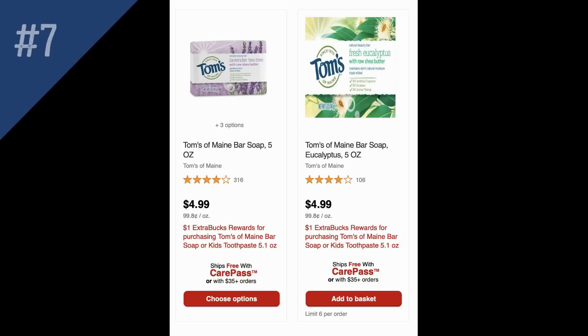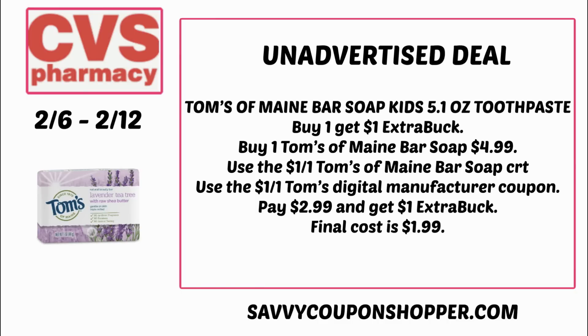There's an unadvertised deal on Tom's of Maine bar soap and kids toothpaste 5.1 ounce. The toothpaste may only be available in select stores. You could grab one bar soap for $4.99. You may have the $1 off one Tom's of Maine bar soap CRT — use that along with the $1 off one Tom's digital manufacturer coupon. You'll pay $2.99 but earn back a $1 extra buck, making your final cost just $1.99.